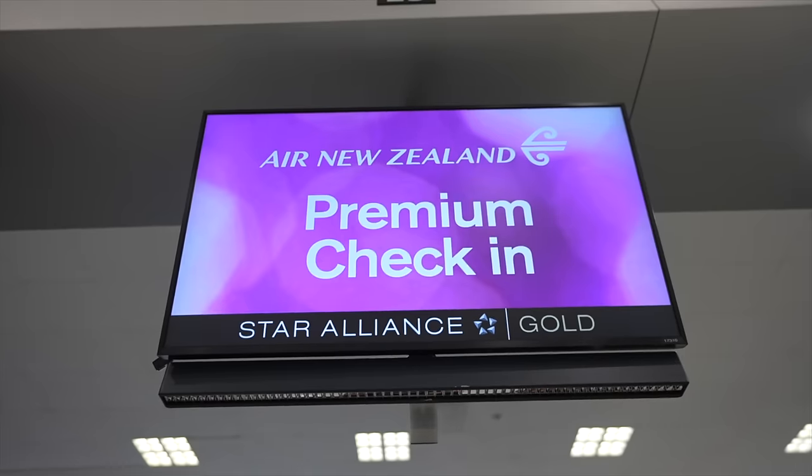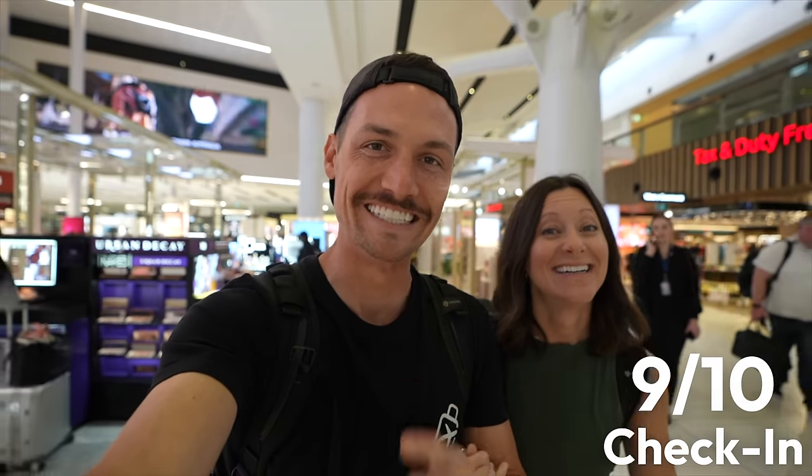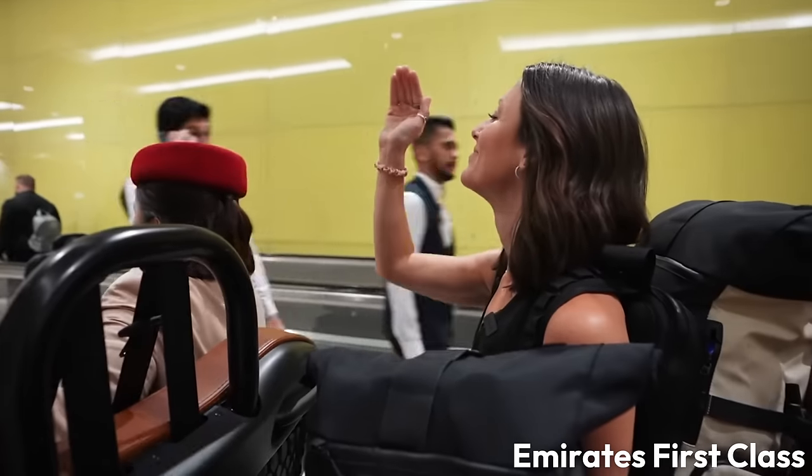For our first ever Daily Drop ranking, I'm going to give Air New Zealand's check-in experience a nine out of ten because it doesn't get much better. Why a nine? We didn't get escorted through like we were flying first class — nobody picked us up in a golf cart. That's honestly the only way it could have gotten better. You've got to leave room for the best of the best.